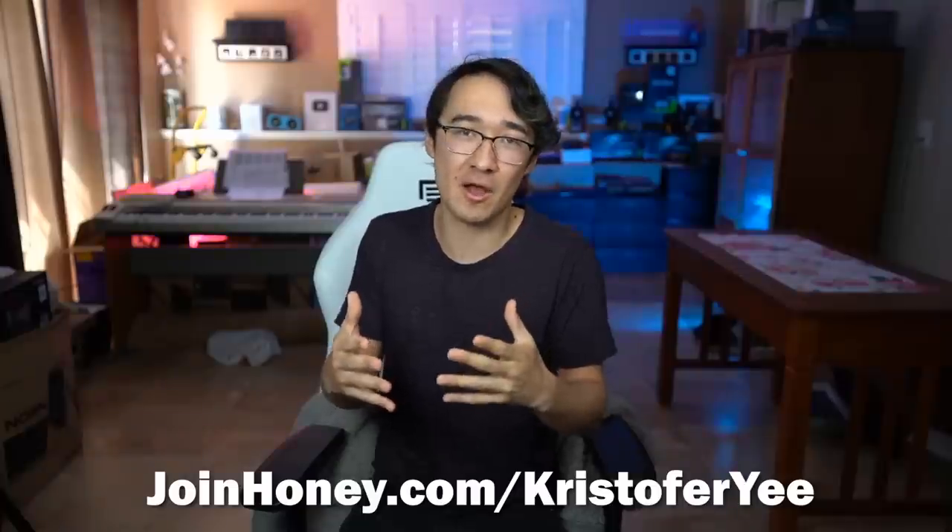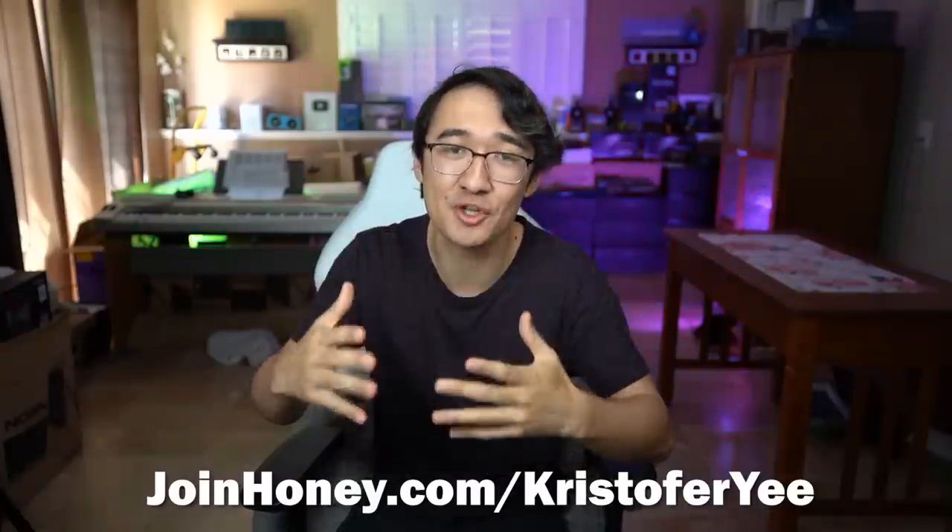Let's be honest, we all buy a lot of things online. And if Honey can help save you money every single time you go to check out, you are going to save yourself a lot of money. There's a reason they have over 17 million users and have saved people over $2 billion. Honey supports over 30,000 stores online, and by not having Honey installed you are passing up on a lot of free money. It's free and finds you the best coupon with one click. So go to joinhoney.com/ChristopherYee and install it today.